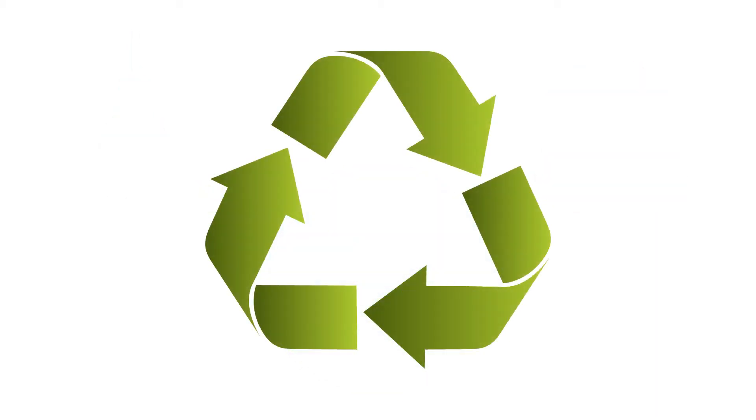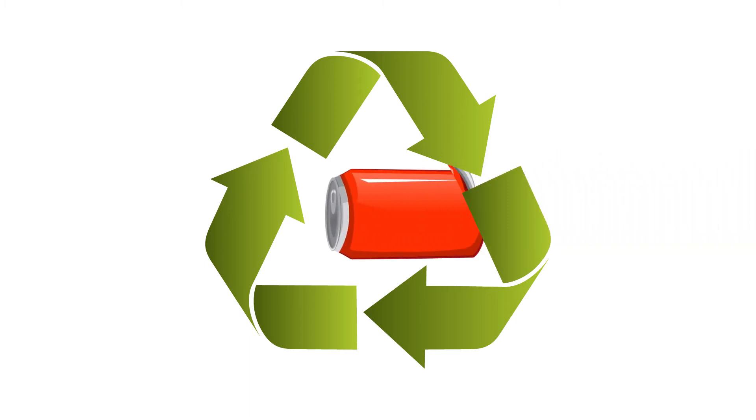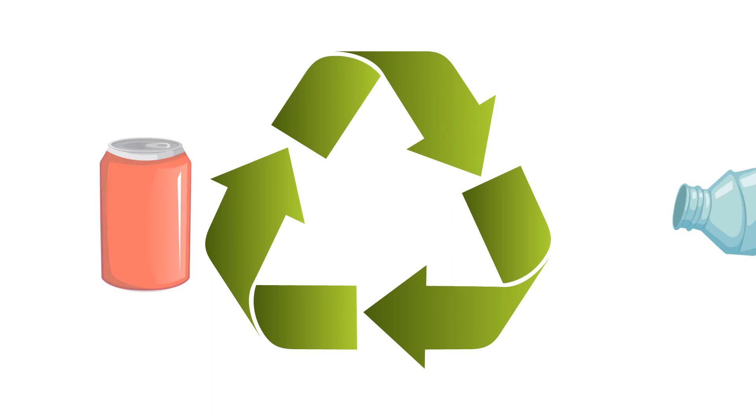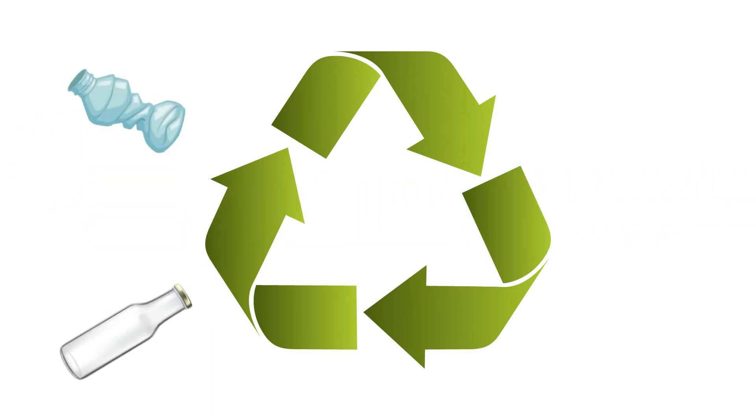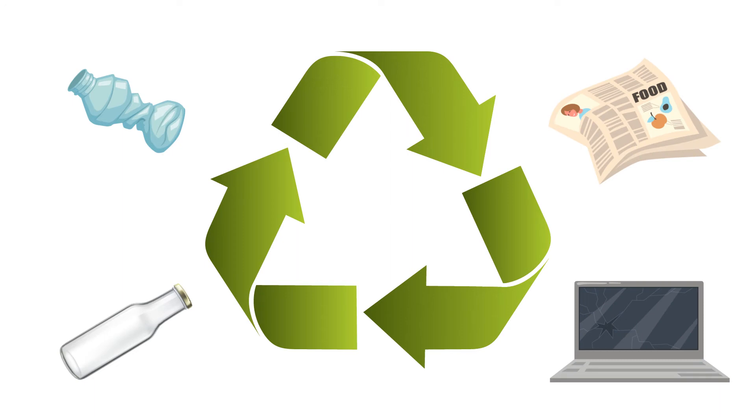So how does recycling work? Recycling is when we take the old trash and turn it into something new. Plastic, glass, newspapers, old electronics — all of it can be recycled.